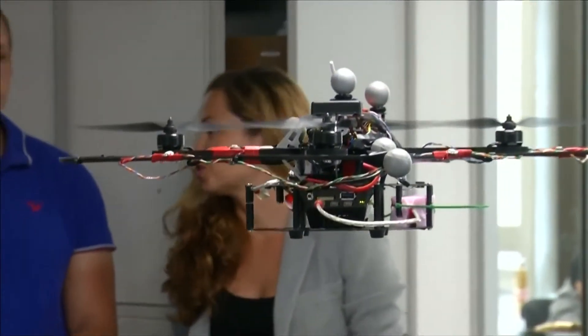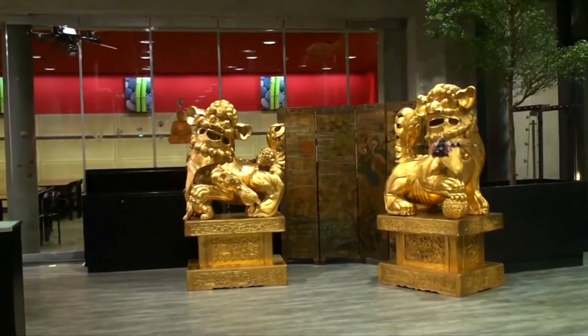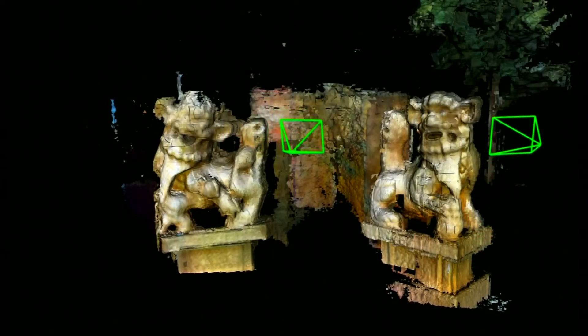Researchers hope drones working in teams could one day be used for missions including search and rescue, industrial inspection, and crop monitoring — or, like with these statues, digitizing an archaeological site.